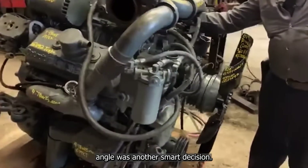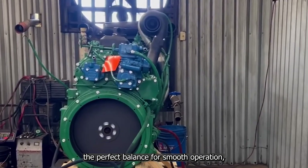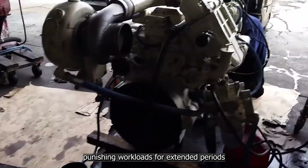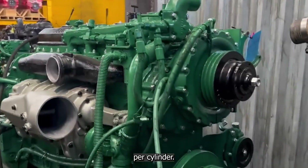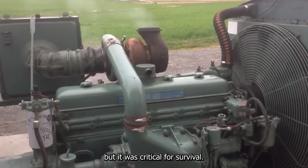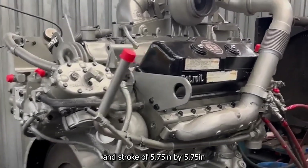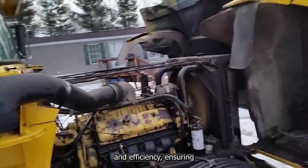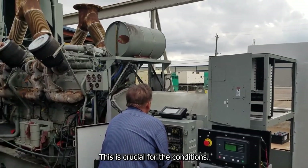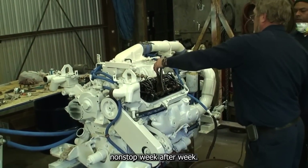The use of a 60-degree V-angle was another smart decision. Engines with uneven or sharper angles can struggle with balance, leading to vibrations that wear down components faster. At 60 degrees, the 20V149 kept perfect balance for smooth operation even at full throttle, ensuring it could handle punishing workloads for extended periods without vibration-induced failures. Then there's the 149 cubic inch displacement per cylinder itself. With a bore and stroke of 5.75 inches by 5.75 inches, the 20V149 achieved a square stroke ratio — which optimizes the balance between power and efficiency, ensuring consistent combustion pressure and steady power output across long-duty cycles.